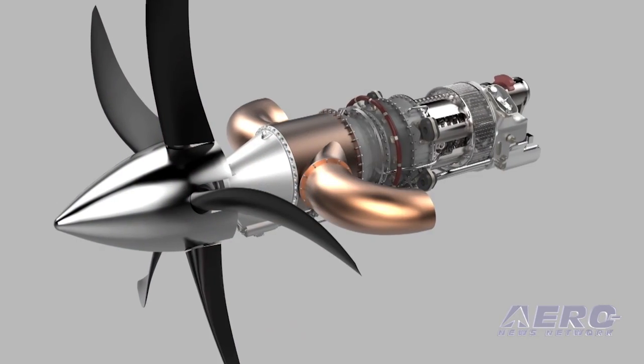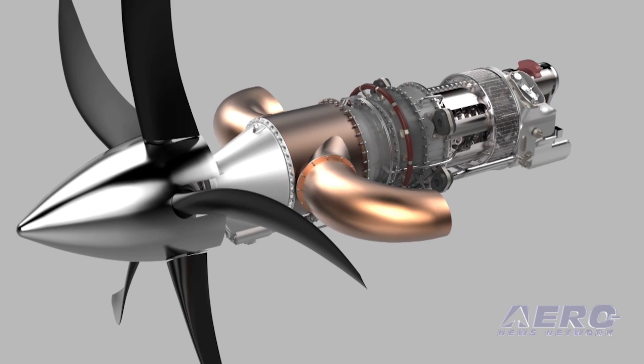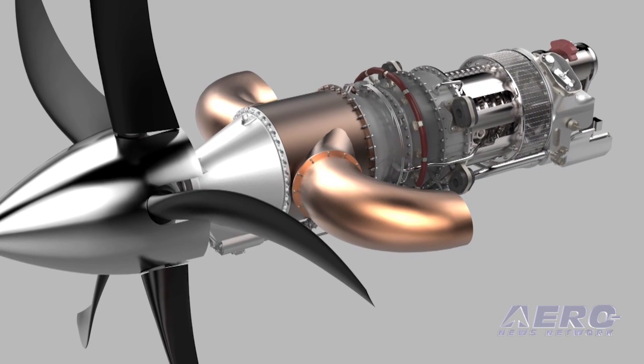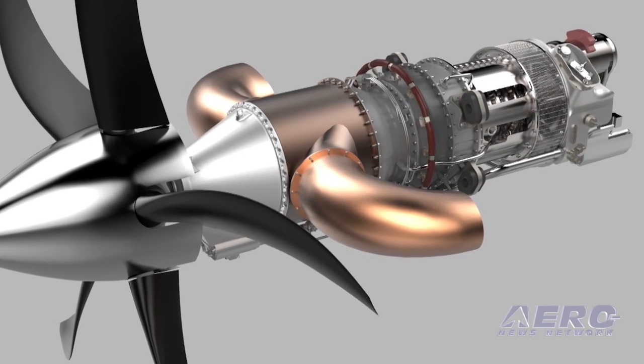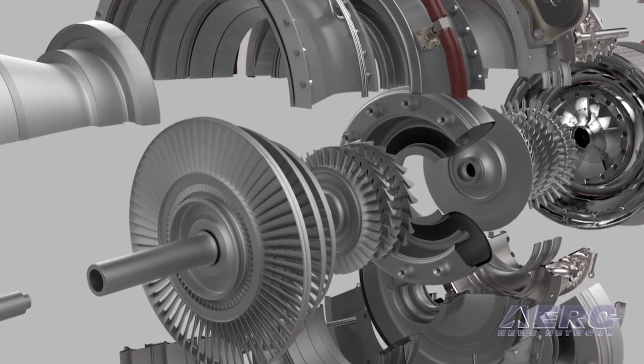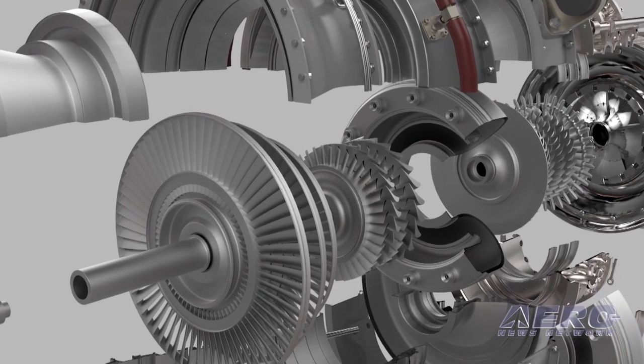We announced today the advanced turboprop. This is an engine we have had on the drawing boards for a number of years. It delivers 10 percent more power at high-altitude cruise while burning 20 percent less fuel. It also has an integrated propulsion control, so in the cockpit there is one lever. The pilot doesn't have to worry about setting and adjusting the propeller and engine throttle — it's all in one lever.